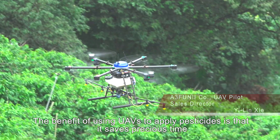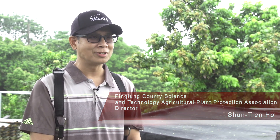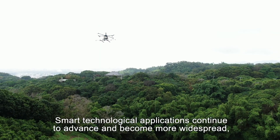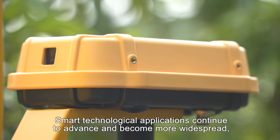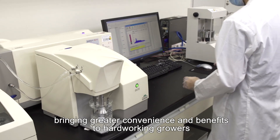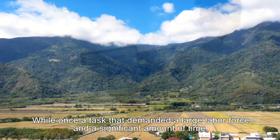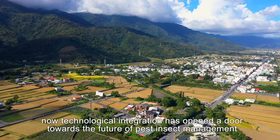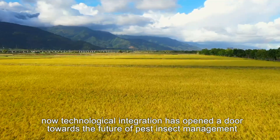The benefit of using UAVs to apply pesticides is that it saves precious time and effectively controls pest insects. Smart technological applications continue to advance and become more widespread, bringing greater convenience and benefits to hard-working growers. While once a task that demanded a large labor force and a significant amount of time, technological integration has now opened a door towards the future of pest insect management.